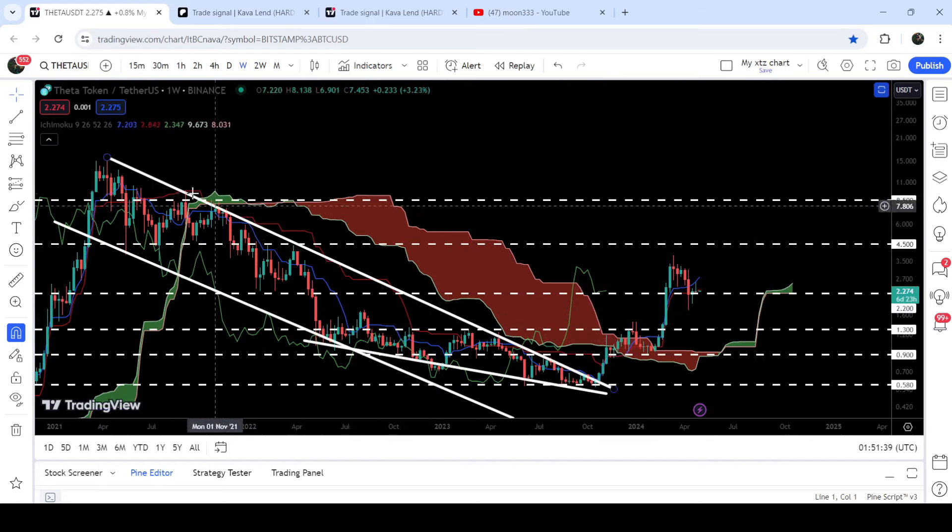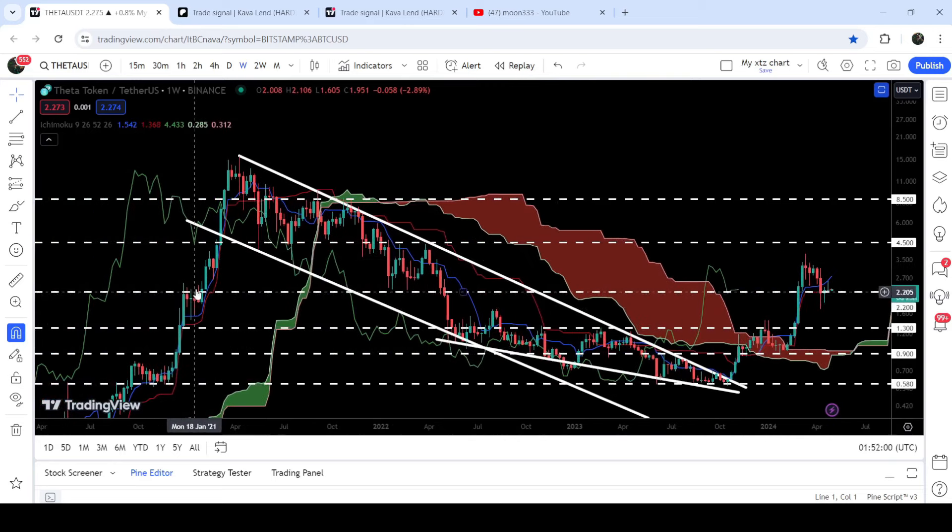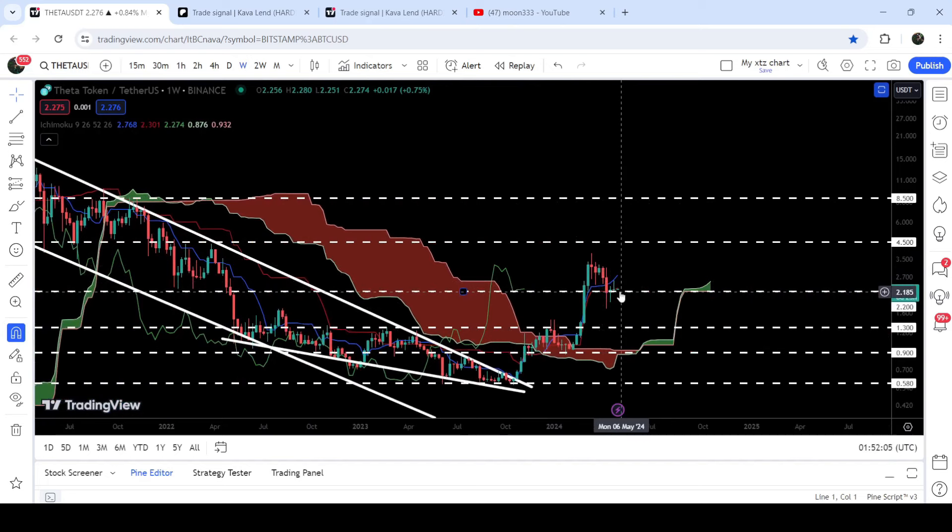Looking at the final targets for these two breakouts: we have broken out the falling wedge pattern and the long-term resistance of the down channel. The target for the breakout from the wedge is approximately at the top of the wedge at two dollars and twenty cents — we have already achieved that target. Now two dollars and twenty cents is acting as a support, having previously worked as strong resistance and support. In case of breaking down, the next support is at one dollar and thirty cents, where we can also hit the Ichimoku bullish cloud support.